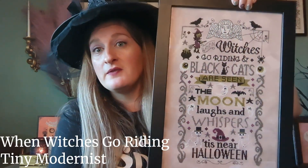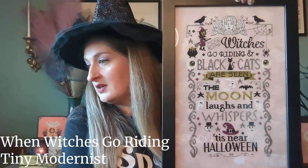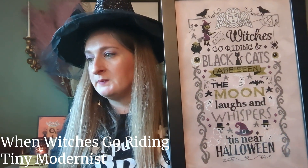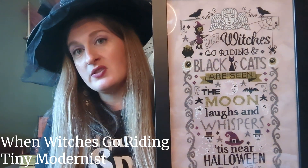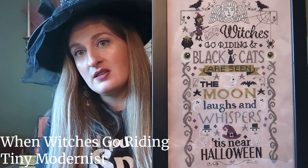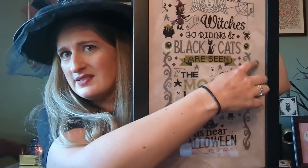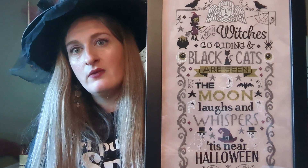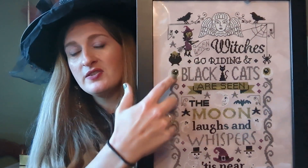If you've watched my very first video, I showed this — one of my favorite finishes of all time. It's When Witches Go Riding by Tiny Modernist. This was a four-part stitch along that I think started in 2021; I finished it in 2023 and just framed it recently. Stitched with the called-for Classic Colorworks and DMC on Mystic Fabrics Lugana in Diversity — it's just so pretty with a subtle but interesting variegation. I really love this so much. That little witch is just incredible.